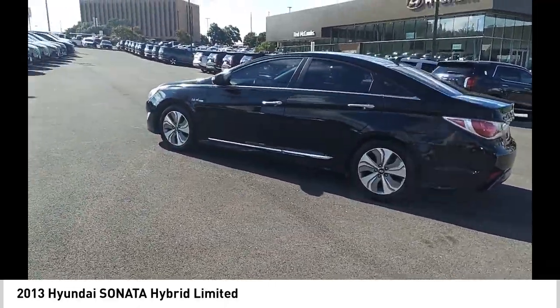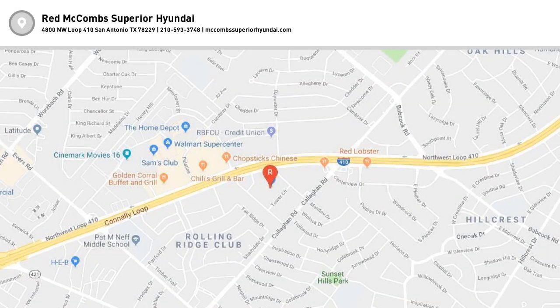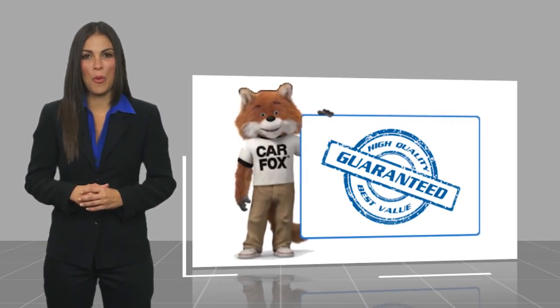Stop in today and see for yourself. Here's another high-quality vehicle with a Carfax Vehicle History Report.